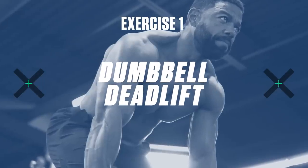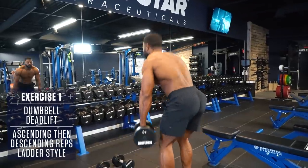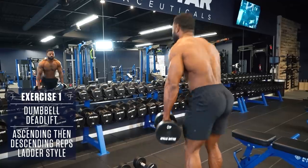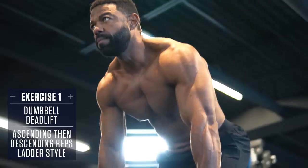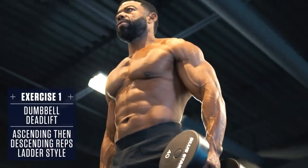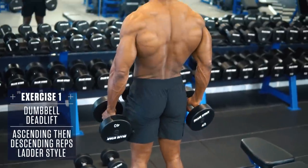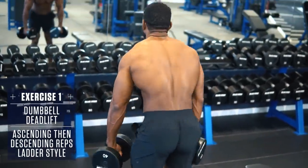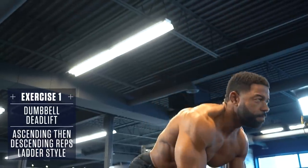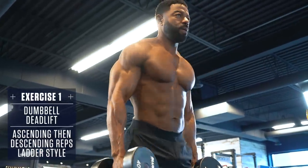Exercise 1: Dumbbell Deadlift. Keep your back straight, chest up, head in a neutral position, brace your core, and lock everything in before you begin the movement. Then pull the dumbbells up, keeping them as close to your shins as possible, using your hamstrings, glutes, and low back to raise to the top. Remember, the arms are just hooks along for the ride — don't pull with your arms unless you want to end up tearing a bicep. Once at the top, lower back down under control to the starting position.